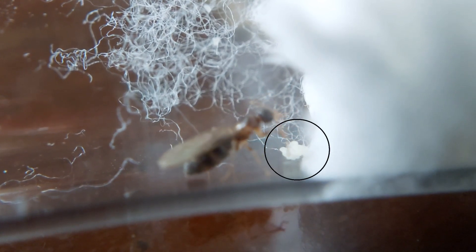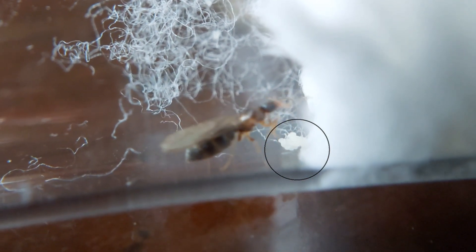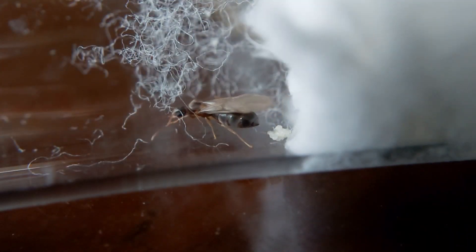After days of keeping her, the queen laid so many eggs. I wonder why she's still not dropping her wings. In the ant world, the removal of wings is a sign of fertility, but this Nanderia seems comfortable keeping her wings.